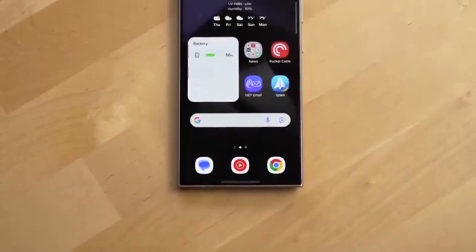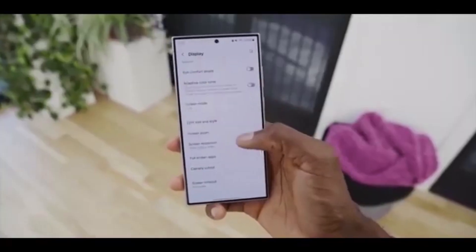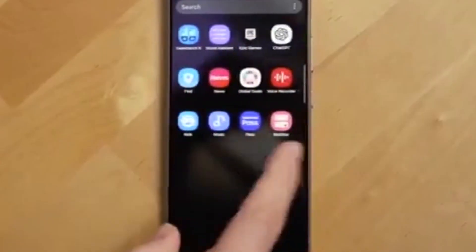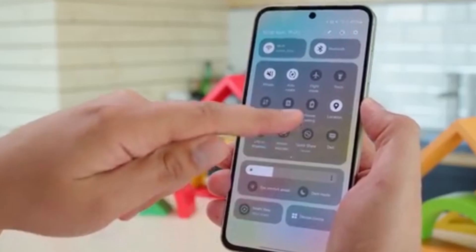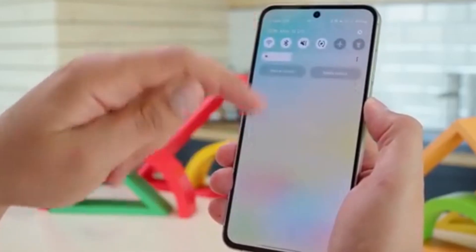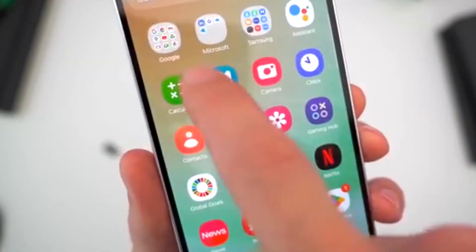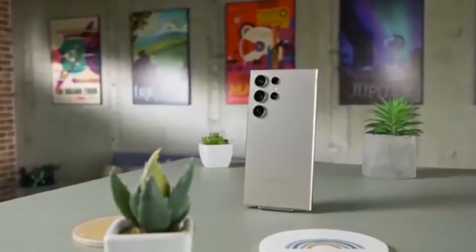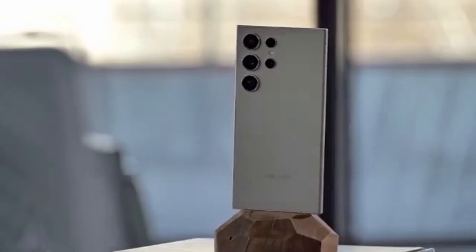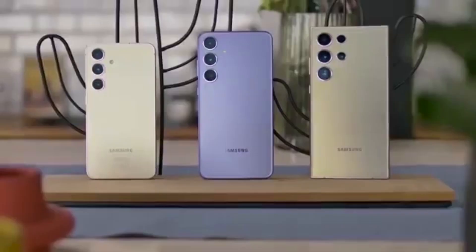Beta expansion in September: for those who love testing new features early, Samsung is widening the One UI 8 beta program. Phones like the Galaxy S23 series, Z Fold 5, Z Flip 5, A36 5G, A55 5G, A35 5G, and A54 are all jumping into the action this month. The beta will be live in select countries, including India, South Korea, the UK, and the US. Signing up is simple — just open the Samsung Members app and look for the One UI 8 beta banner.